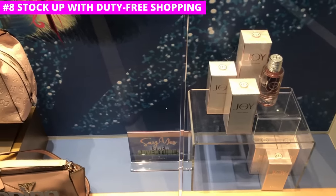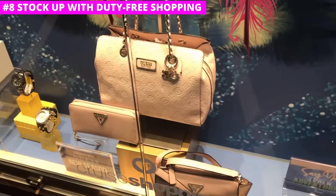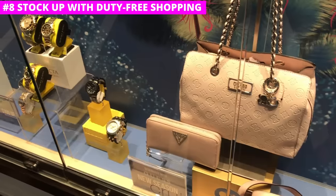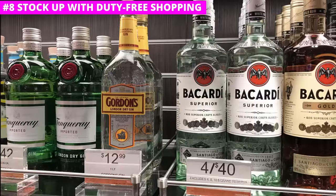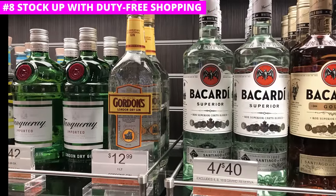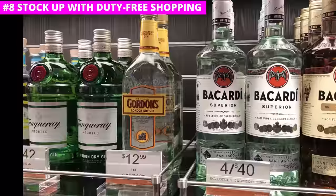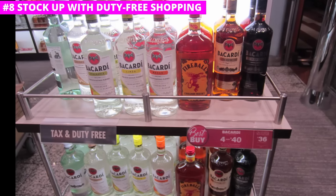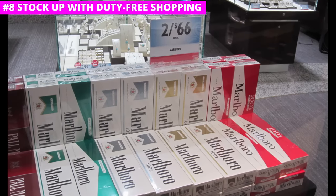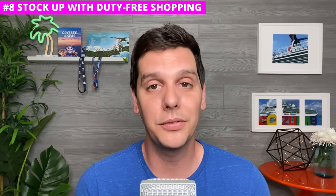Duty-free shopping is big business on a cruise ship and in ports of call. The laws allow them to sell goods without taxes or duty, which means they can be cheaper than what you'll find back home. Popular items include alcohol, cigarettes, and jewelry and watches. Just note there are limits on what you can bring home before you have to pay fees to the government when you disembark. If you like your vices, it's a must-do to do a little shopping on board.